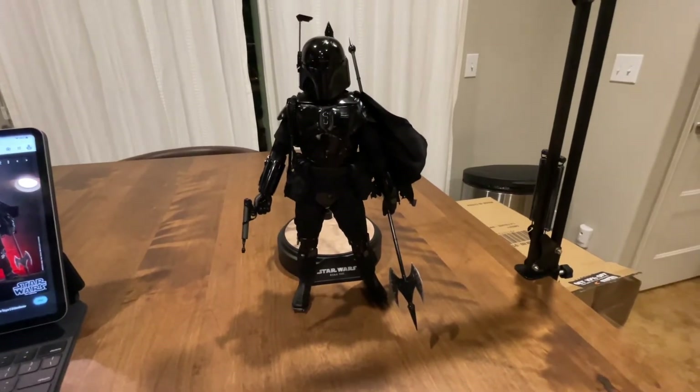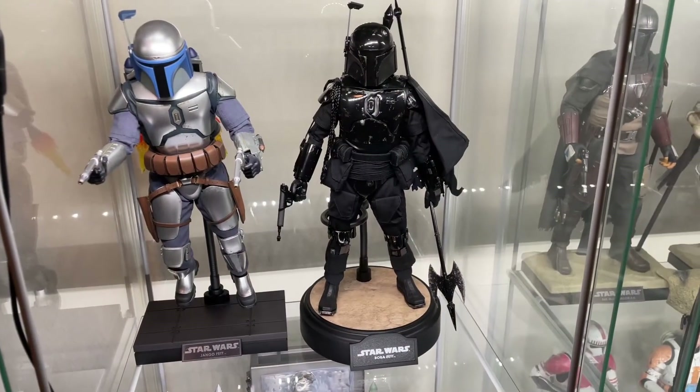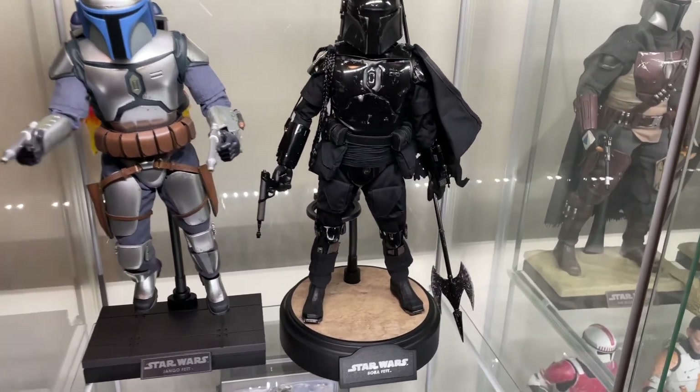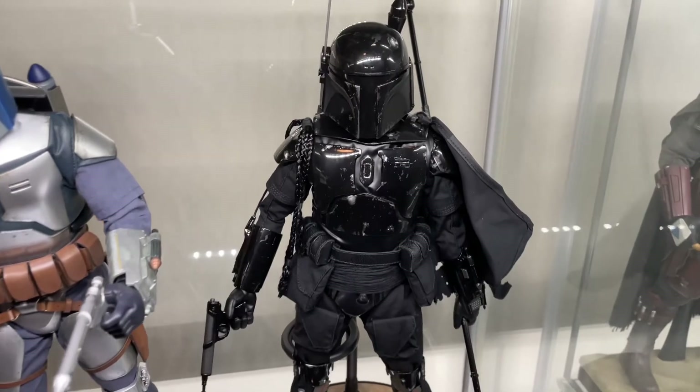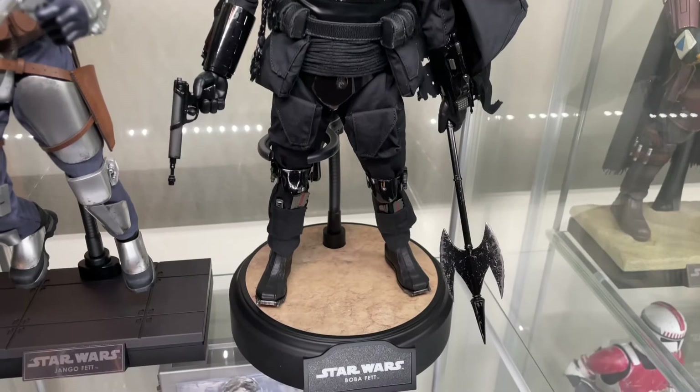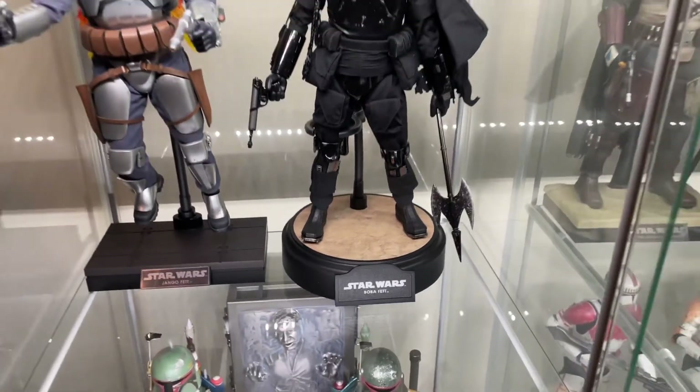Let's get him displayed with the boys in the display cabinet. Here he is next to his dad Jango Fett. You can see the colors and details better under the display cabinet light. That's just badass. Here's the whole family.